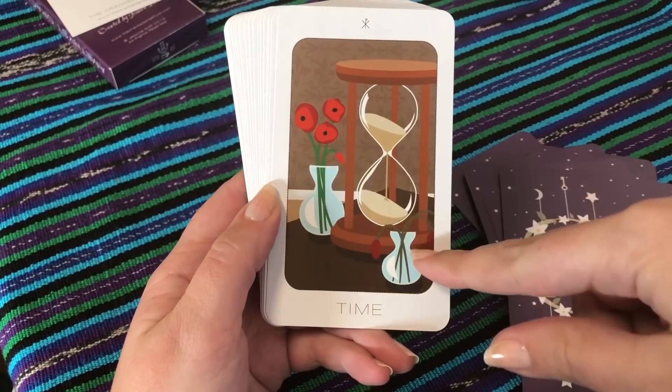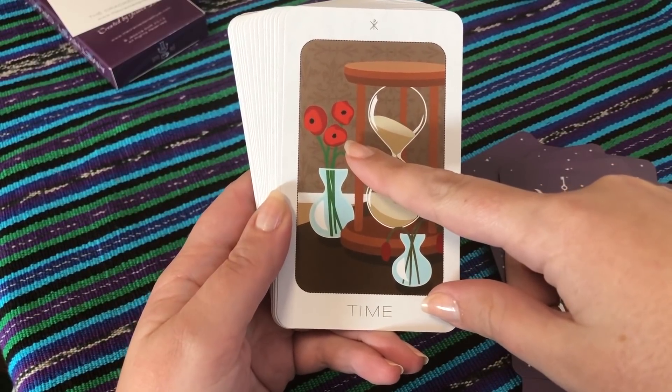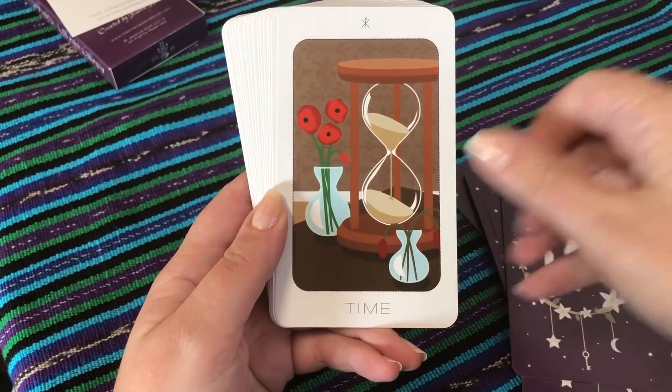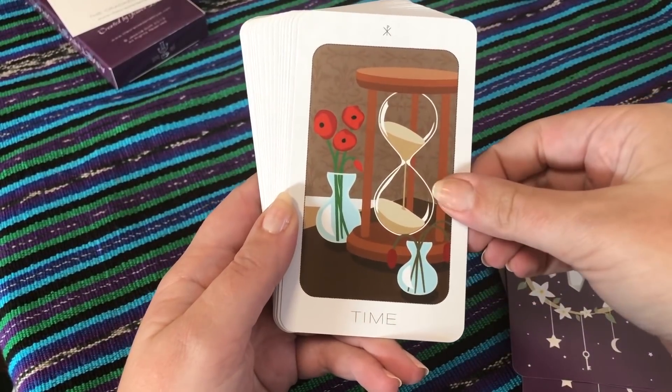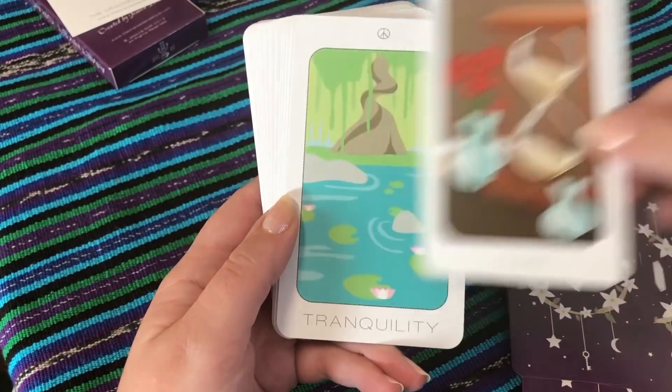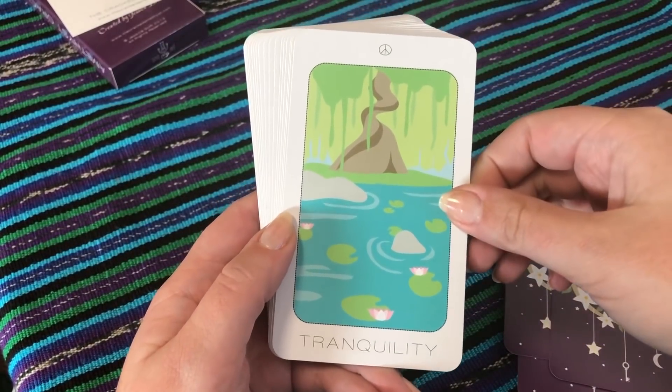Time — I like how we have the hourglass, but then we also have the poppies here — alive and then dead — so there's that transition of time that we see in the flowers as well as literally in the hourglass. Tranquility — isn't that pretty.